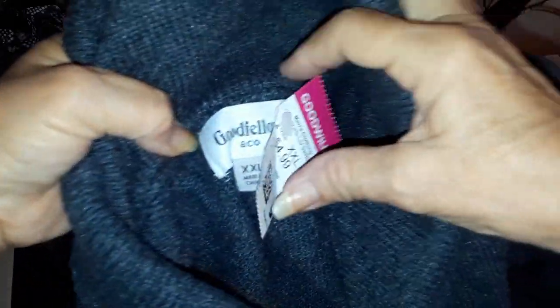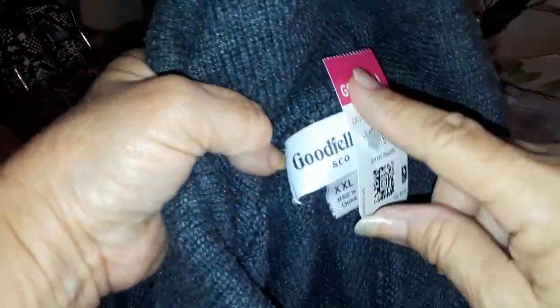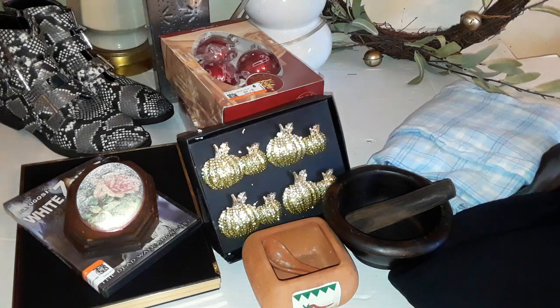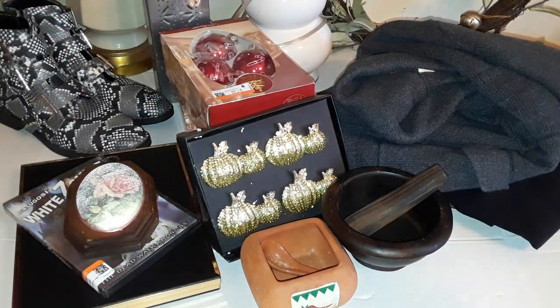I found this sweater — it's a grandpa sweater. It's got a pocket on top for your cigarettes, two pockets on the bottom, full button, ribbed wrists and waist. It's a Goodfellow — I think that's from Walmart — in XXL. It was $4.99 but it was pink-tagged so it was half off. It was a good sweater; people like to wear those grandpa sweaters.